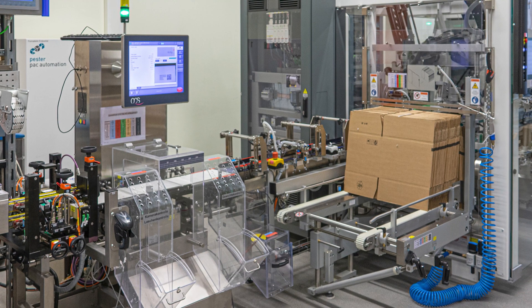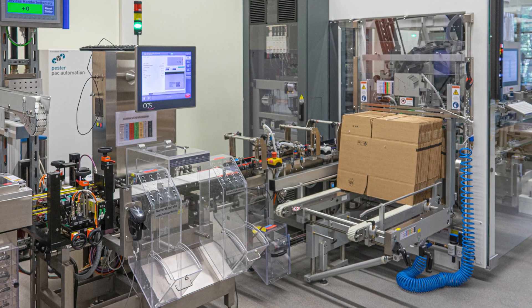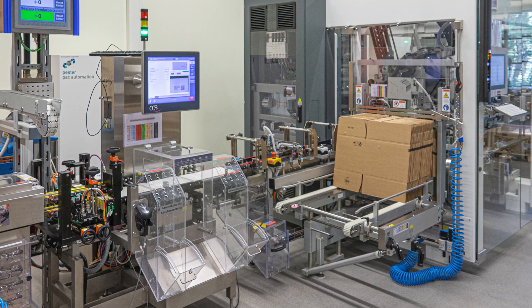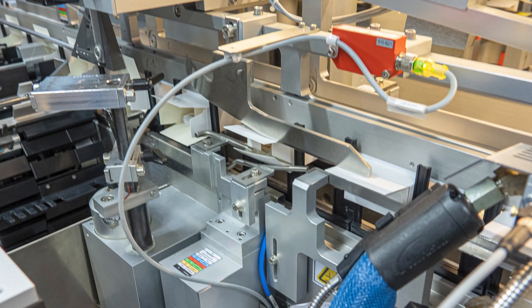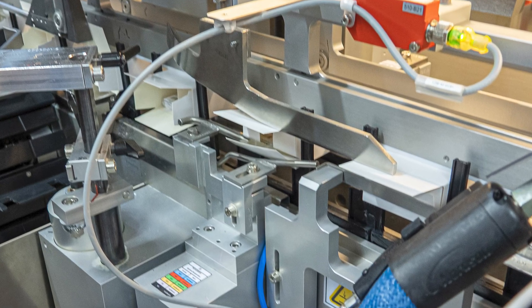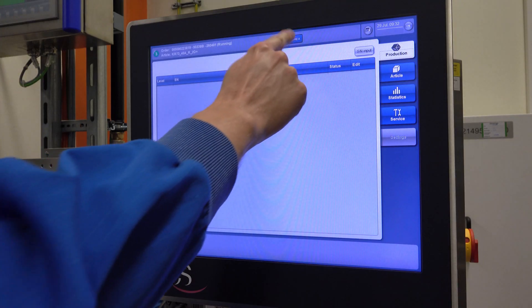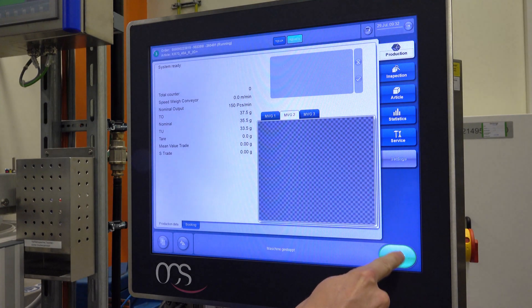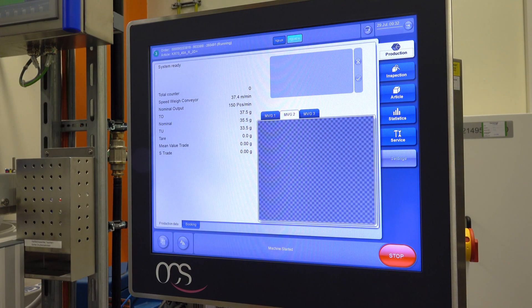Beside other realized applications, this implementation shows our TQS-HCA for serialization and the aggregation scope as an integration kit in the PESTA Case Packer. Our action starts with the product infeed of packed folding boxes. Our customer especially appreciates the simple operation of all components via one central HMI.